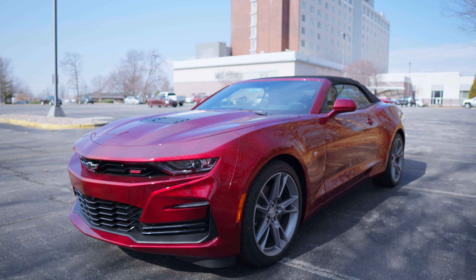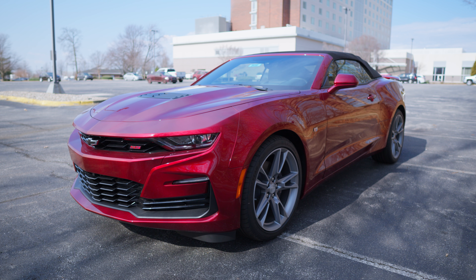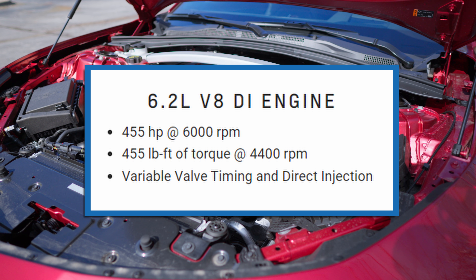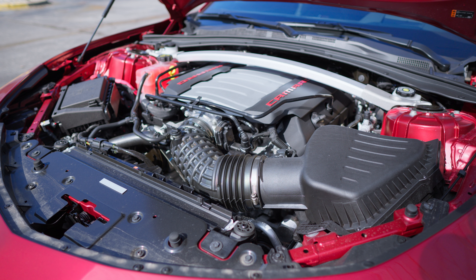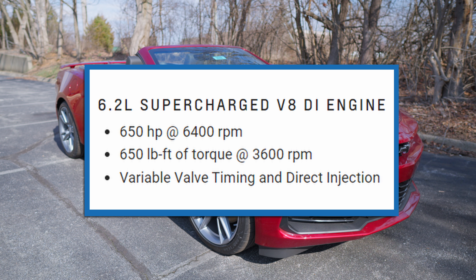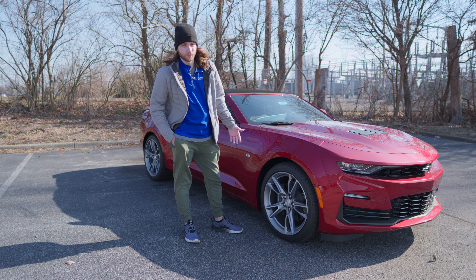Under the hood you have three different engine options. The base engine is a 3.6-liter V6 with 335 horsepower and 284 pound-feet of torque, standard on the 1LT, 2LT, and 3LT. Then there's the 6.2-liter V8 with 455 horsepower and 455 pound-feet of torque, which comes on the LT1, 1SS, and this 2SS. And then there's an additional supercharged 6.2-liter V8 with 650 horsepower and 650 pound-feet of torque, standard only on the ZL1, which is obviously an absolute beast.